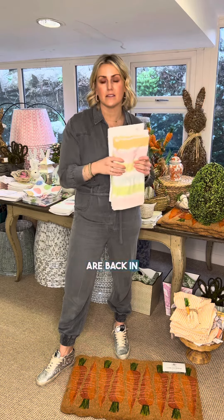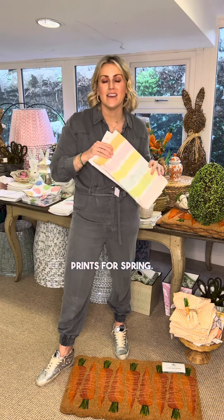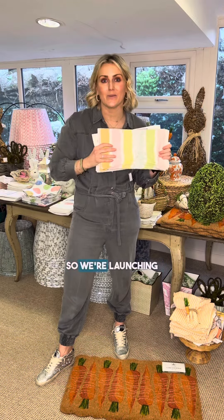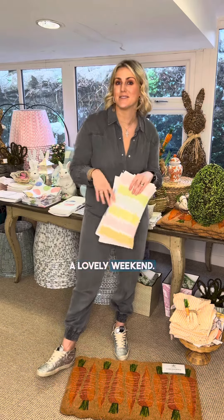We have started shooting loads of new prints for spring and they're absolutely stunning — we're launching them really soon. If there's anything you need from us, don't hesitate to give us a shout, and have a lovely weekend. Bye!